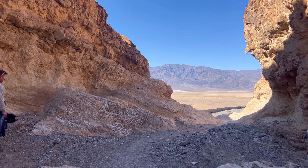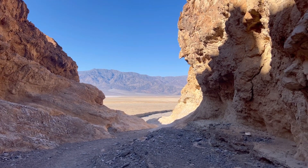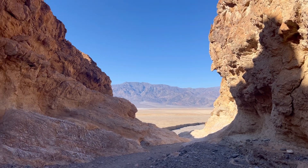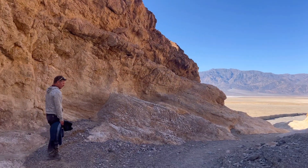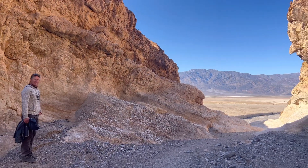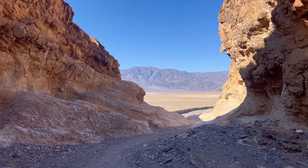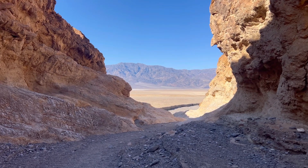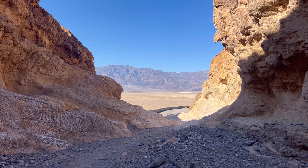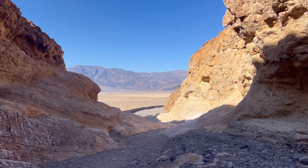All right, we're coming to the end. We're coming out of the canyon, walking back down to the parking lot. It's a pretty good hike. We did Golden Canyon up to Red Cathedral and then added on the Gower Gulch Loop. I think it's the best one I've seen on the trip so far. Well worth it.